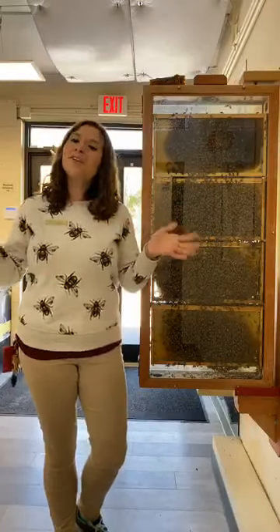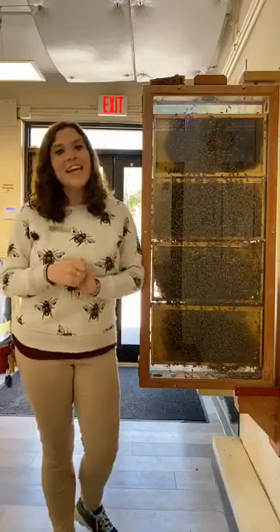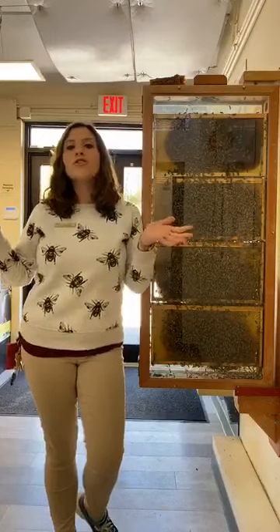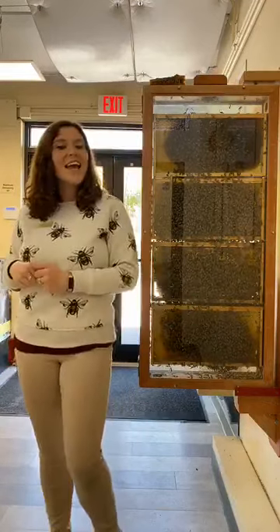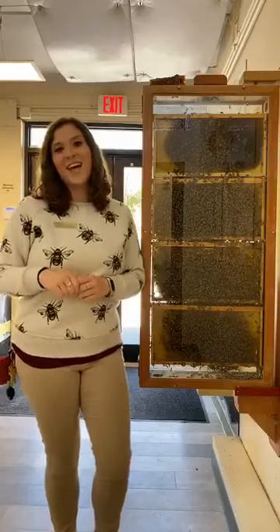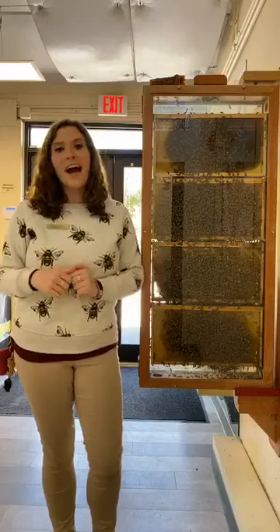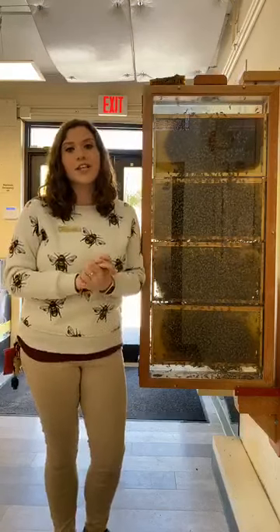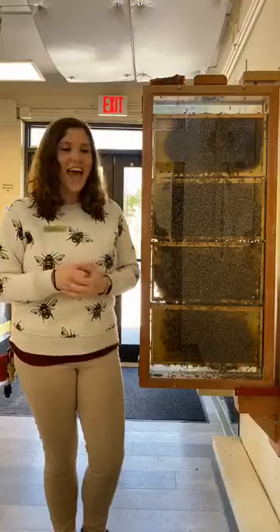Hi everyone and welcome to today's live Zoo to You. I'm Katie, one of the educators here at Stone Zoo, and today we are so excited to be celebrating a really special day. Today is World Bee Day, so we're going to be talking all about our honey bee hive here at Stone Zoo. If you have any questions during the chat please feel free to ask them in the comment section and we will do our best to answer them towards the end.